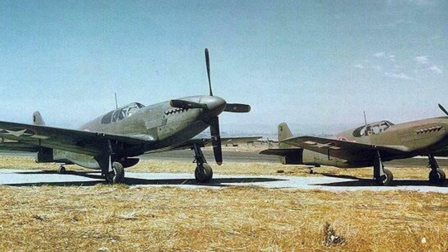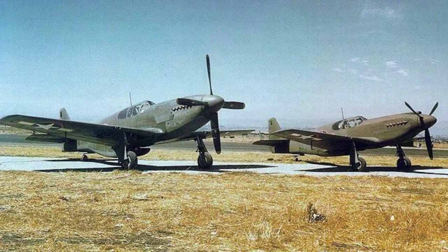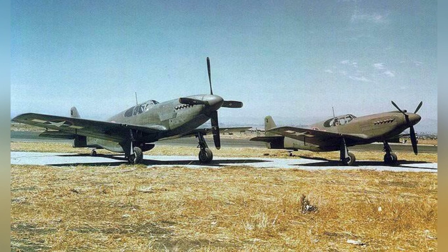In 1943, at the North American Aviation Plant in Inglewood, California, there were P-51B and P-51A Mustang fighters lined up next to each other.